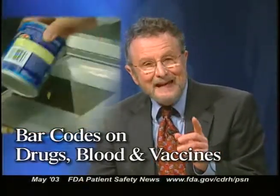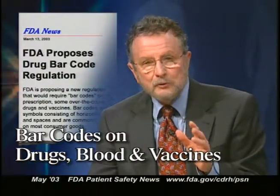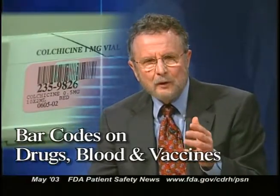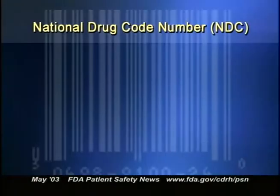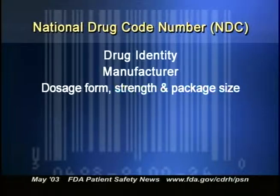FDA has issued a proposal to require barcoding on almost all drugs and blood products. Under this proposal, barcoding would be required on all prescription drug products except for physician samples, on most OTC drugs commonly used in hospitals, and on vaccines. The barcode would contain, at a minimum, the drug's NDC — or National Drug Code — number, which identifies each drug, its manufacturer, its dosage form, strength, and package size.